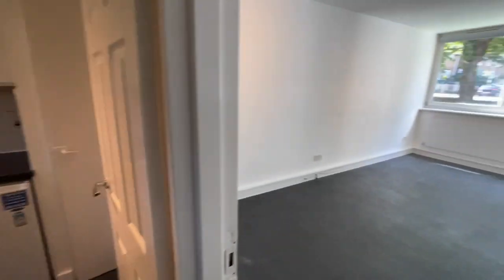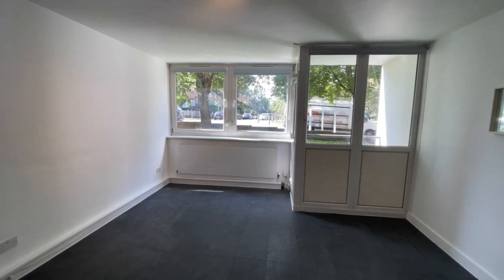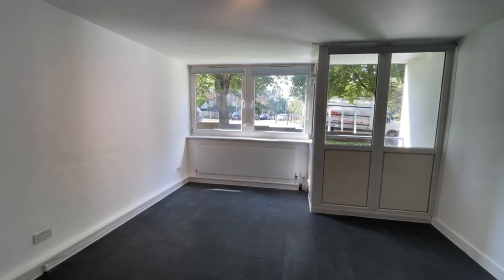So lovely little studio flat, very conveniently situated. That's the end of the tour. If you'd like to arrange a viewing, please call Beaumont Gibbs Estate Agents on 0208 319 7600. Thank you for watching.